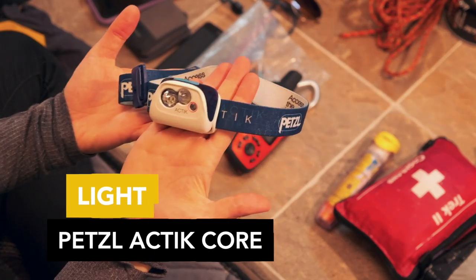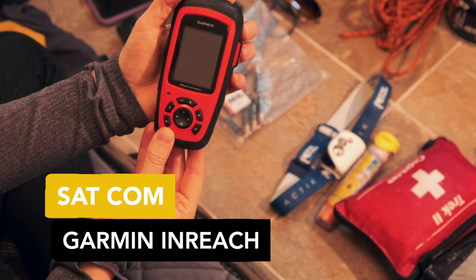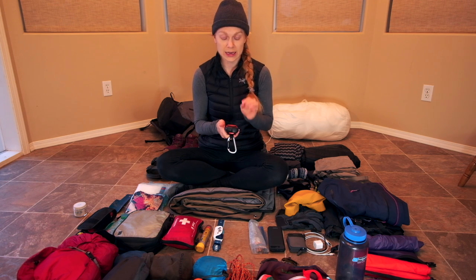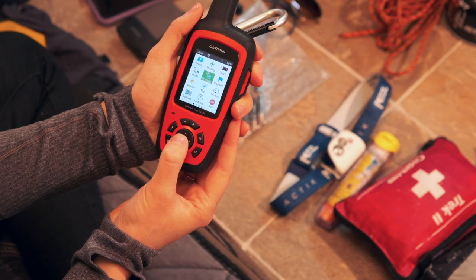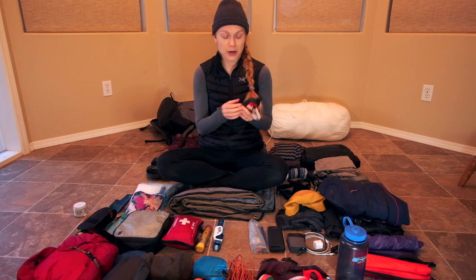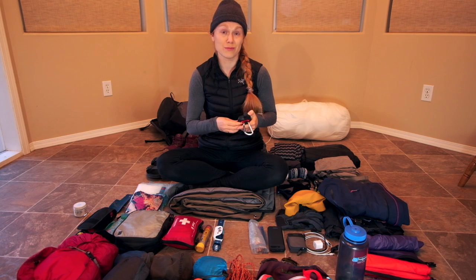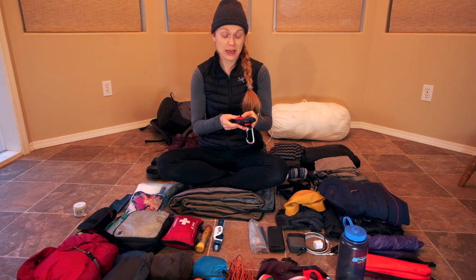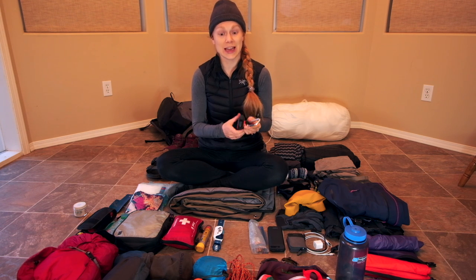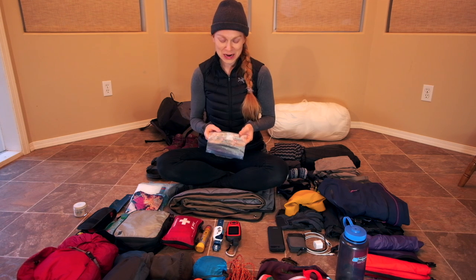A headlamp is a must — I have the Petzl Actik. My Garmin inReach was amazing. I've been asked many times if I would have done the hike without it on my own, and I don't think I would. It Bluetooths to my phone which allows me to send text messages or emails to my contacts, and if I had a problem I can trigger the SOS button to call for search and rescue and they can communicate with me through text messages. I used it every single day.